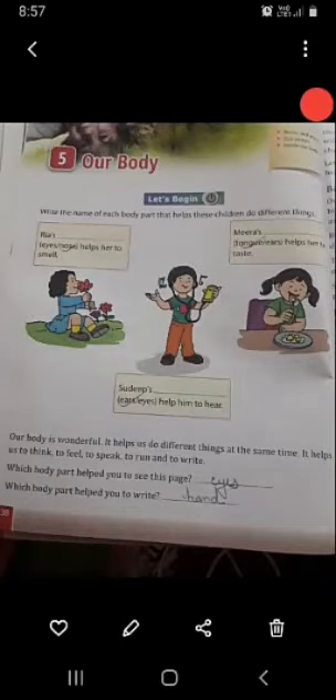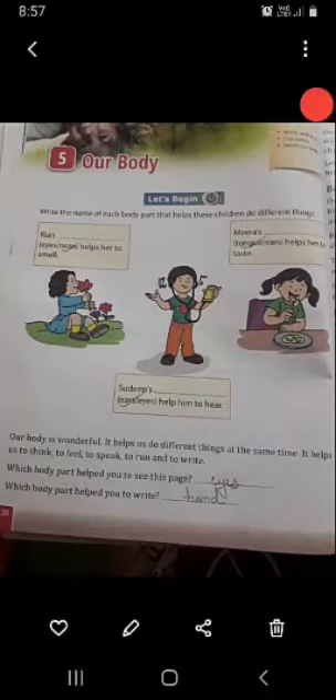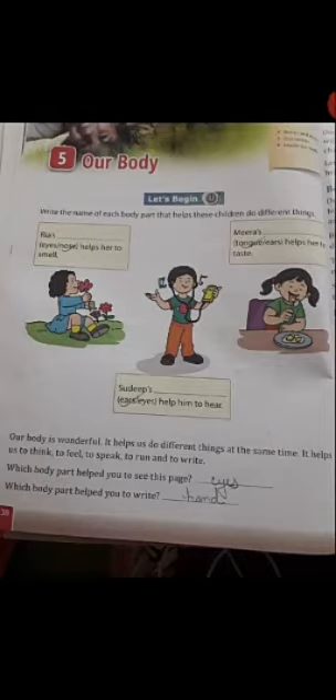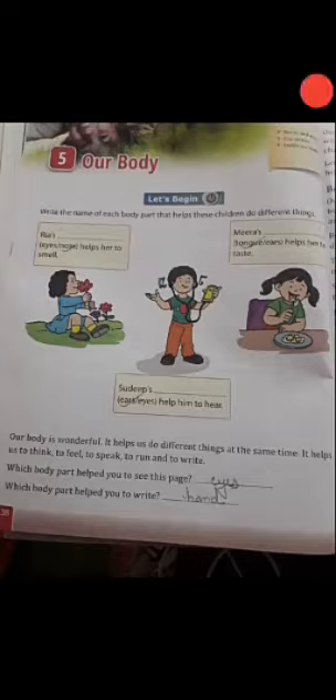Good morning students. Today we will read chapter 5: Our Body. Our body is made up of many parts, and we know that it helps us to think, feel, speak, etc. So every part is very useful for us. In this chapter we will read about some of them. Let's start the chapter.